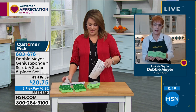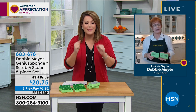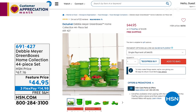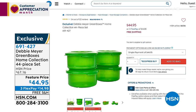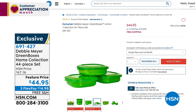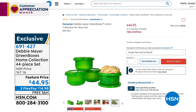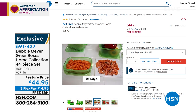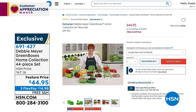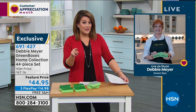Before I let you go Debbie - now more than ever we want to preserve our food, whether it's fruits, vegetables, or baked goods. The Debbie Meyer Green Boxes are on sale - a 44-piece set. People staying home are going to the store less often, and these boxes are independently lab tested, made in America, and proven to keep produce and baked goods fresh longer. The 44-piece set is normally $67, and we've got it at $44.95.